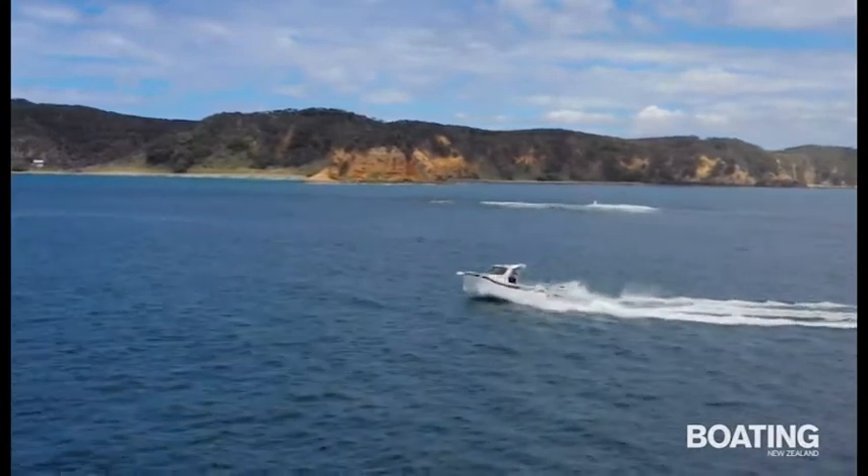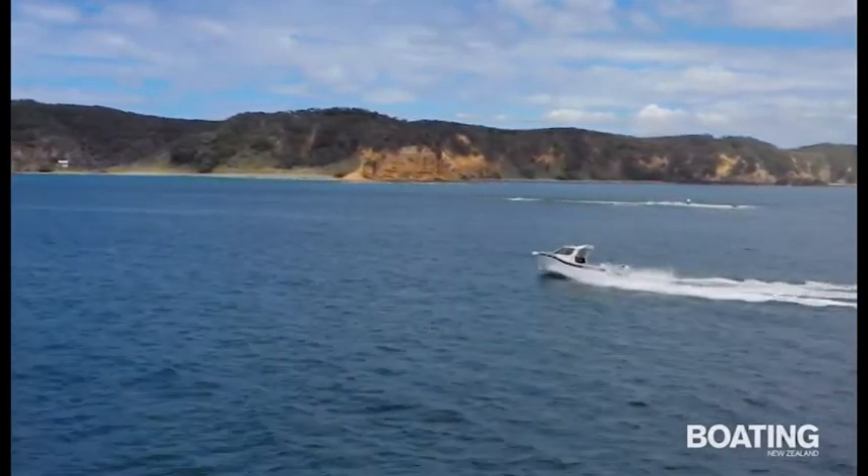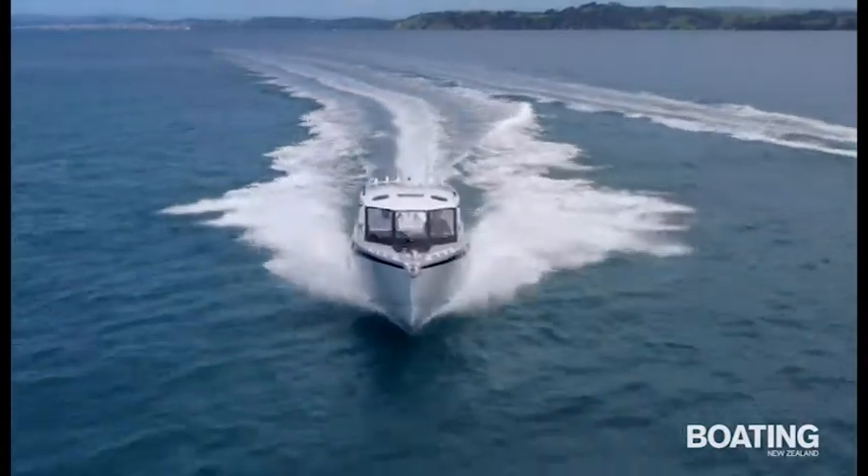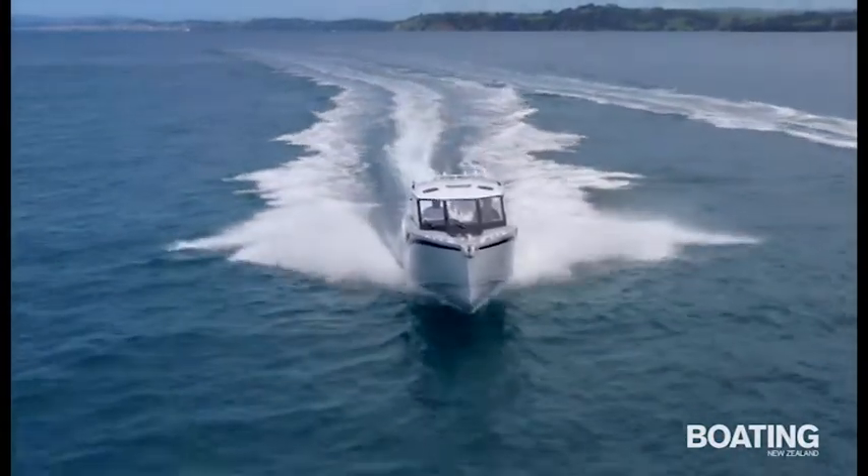The Honda 225 horsepower is pretty economical too — we used about 37 litres during our afternoon with the boat, which included a fair bit of thrashing around for the camera. So whether you like how these boats look or not, they are well designed, well built and perform like they are a whole size class larger. I think Simon and the team at InnoVision Boats could be onto something.